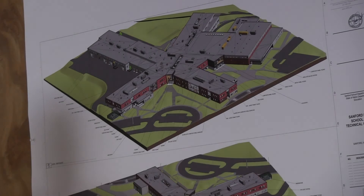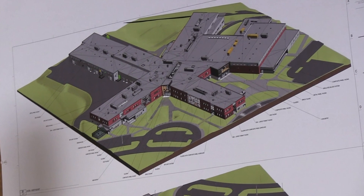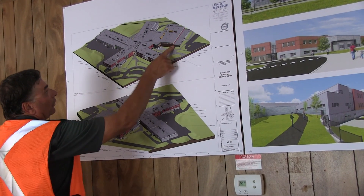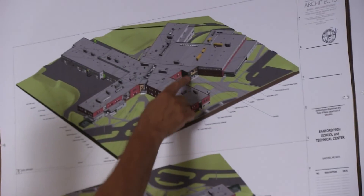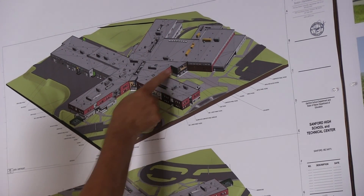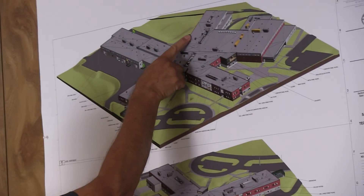Looking at some architectural drawings, Richard shows us another way to look at the progress being made. "They've got all this formed through here, and to about here is where they've got a form for the footings, all the way to about here."